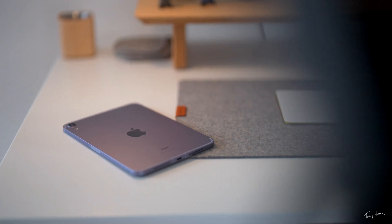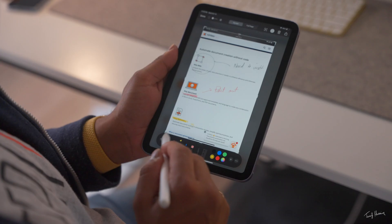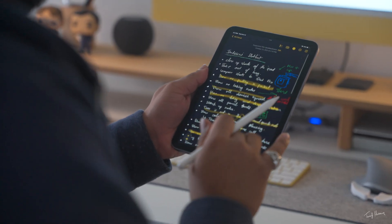I've been testing out the iPad mini as my daily driver for the past several weeks now and it's turned out to be a productivity powerhouse. In this video I'm going to go through some of the ways I've been using the iPad mini and how you can maximize your productivity with it as well.